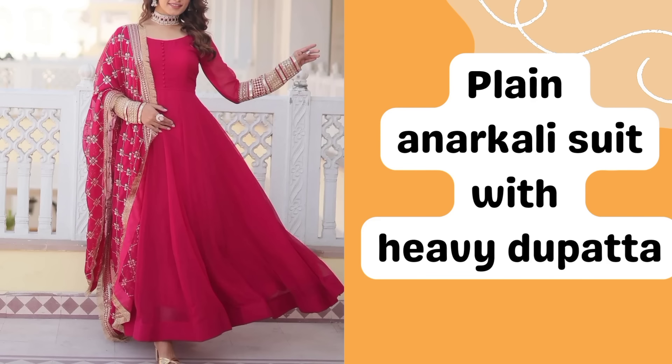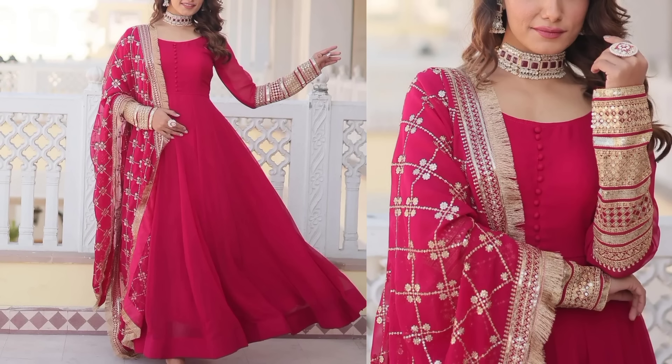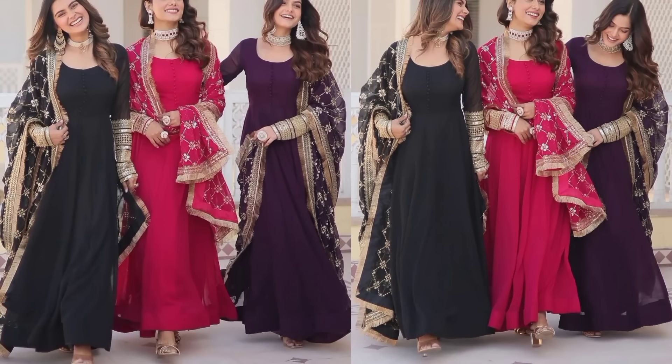The third suit is a plain Anarkali suit with a heavy dupatta. You need to focus on this for any functions, parties, or festive season — you can style these suits for a good look. The most important thing is choosing the color. Bold colors will be very good because it is a plain fabric, so when you choose a bold color you can enhance the look, especially in the dupatta.